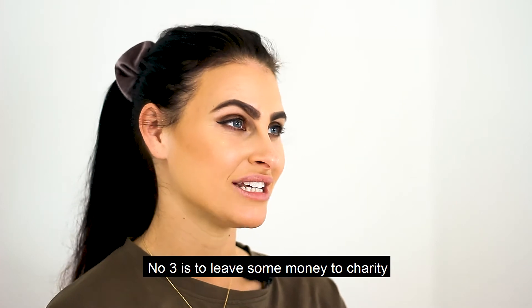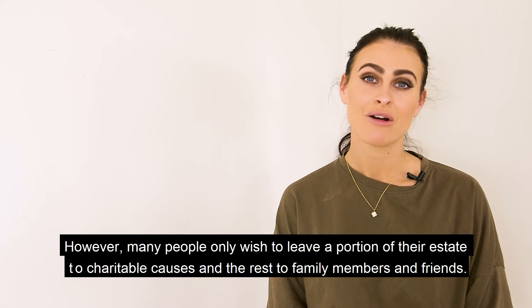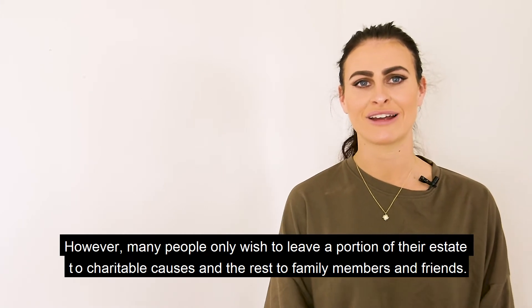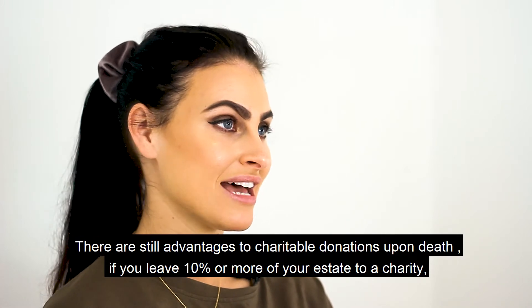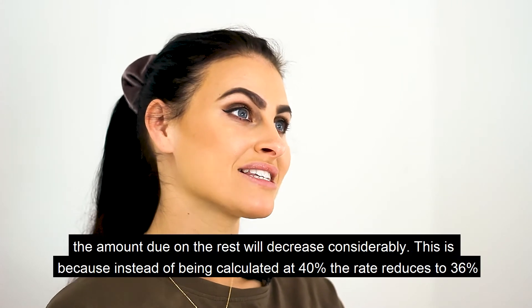Number three is to leave some money to charity. If you leave all of your estate to charity there will be no inheritance tax to pay. However, many people only wish to leave a portion of their estate to charitable causes and the rest to family members and friends. There are still advantages to charitable donations upon death — if you leave 10% or more of your estate to a charity, the amount due on the rest will decrease considerably.